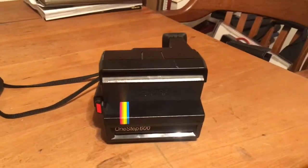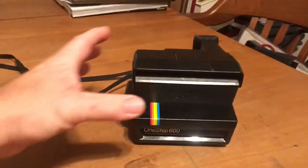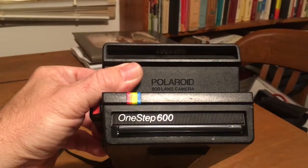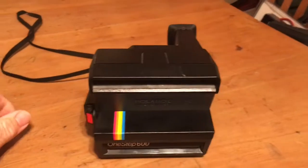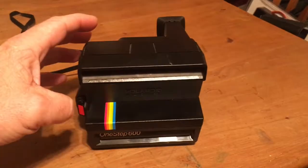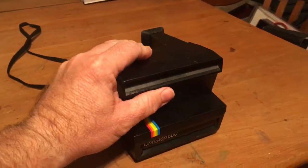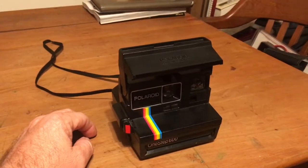Hello everybody, tonight I am going to feature one of my childhood items I still have. This is my Polaroid One Step 600 camera and I got this in 1984. I have some film ordered for it and I have a flash bar, so once that all gets in I'm going to see if it still works.